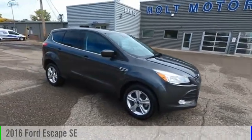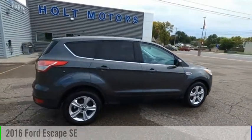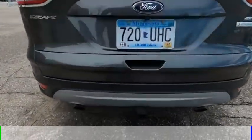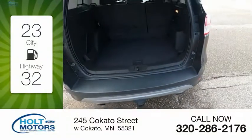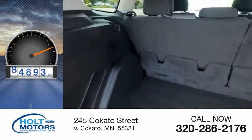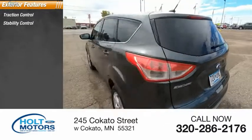Make a great choice today with the 2016 Escape. This vehicle is powered by a front-wheel drive four-cylinder 1.6-liter engine and comes with an automatic transmission. Great fuel efficiency saves you money by requiring fewer trips to the gas station. This vehicle has less than 95,000 miles.